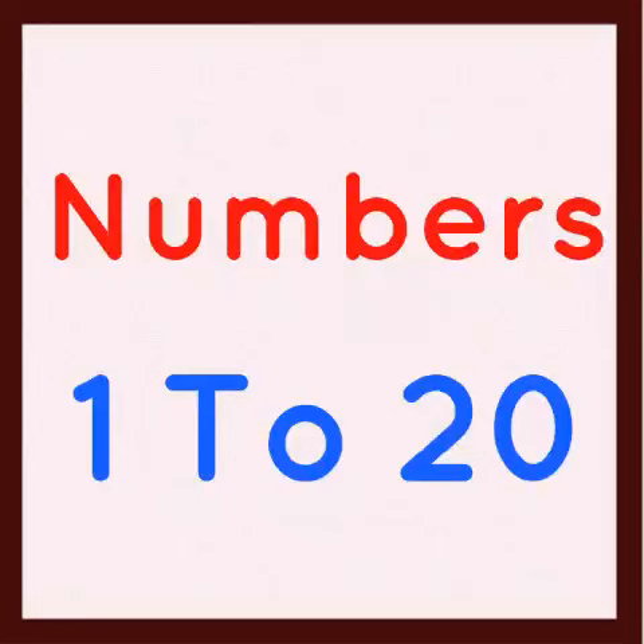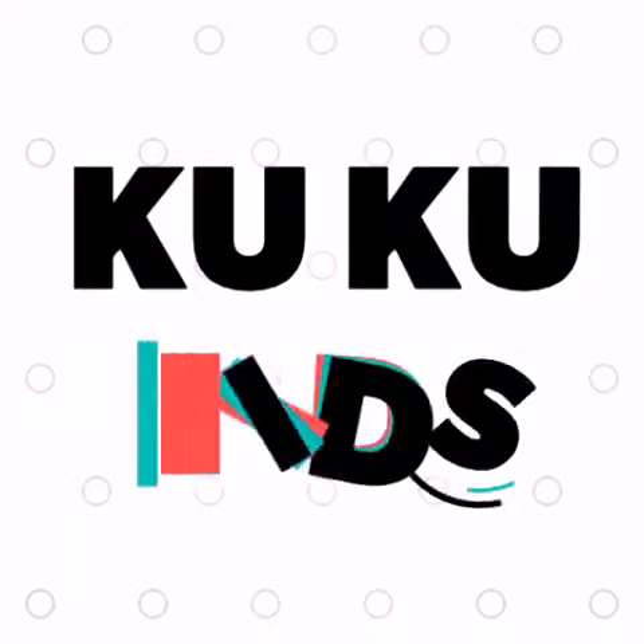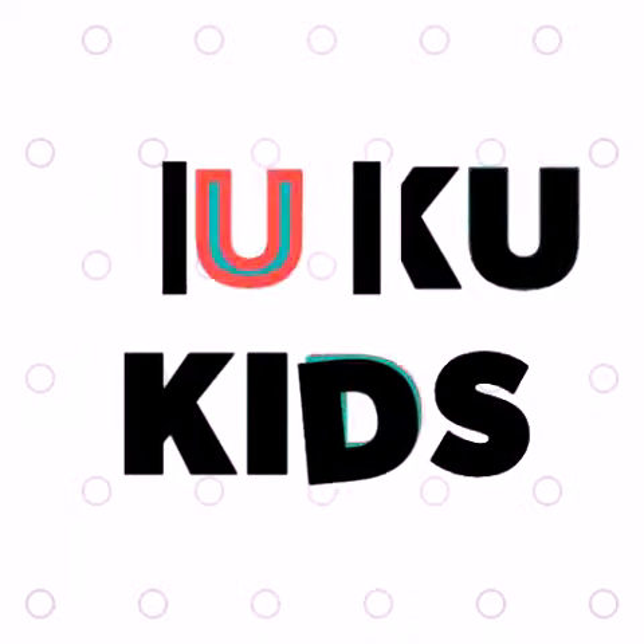Hello kids, do you know numbers? Yes, today we are going to learn numbers with spellings. So let's start.